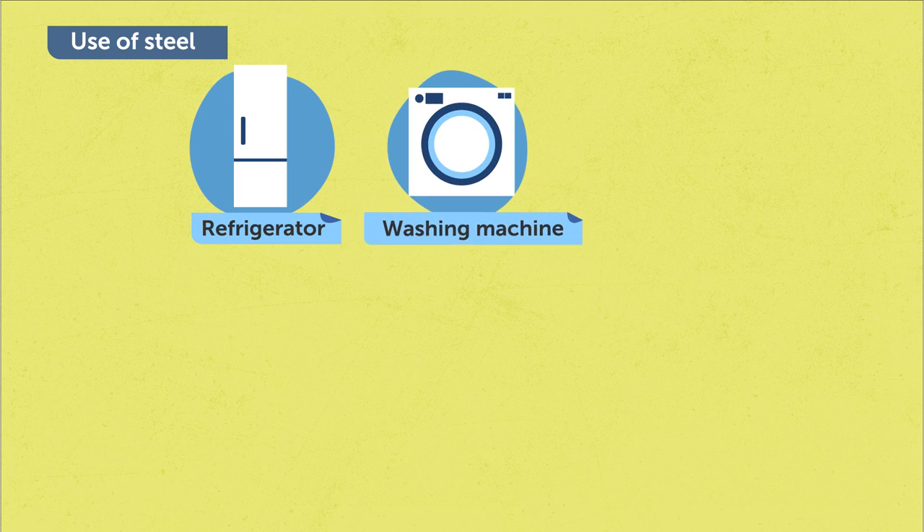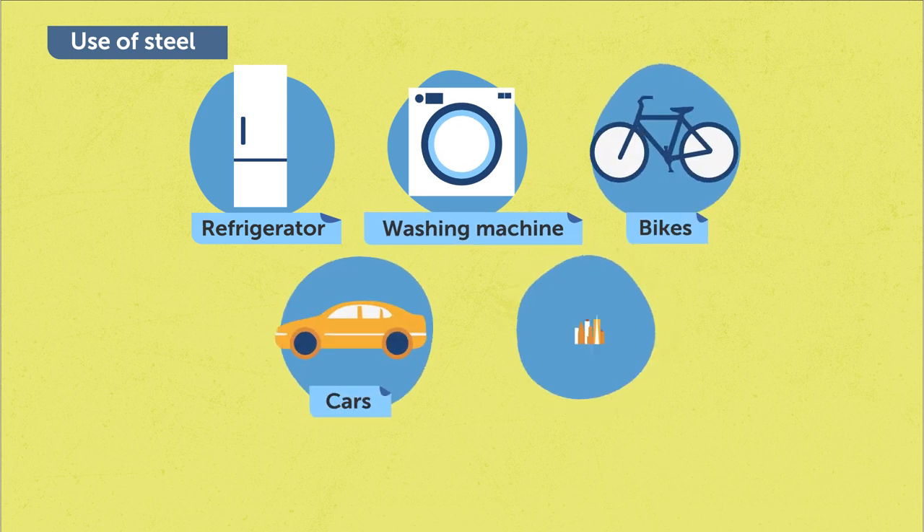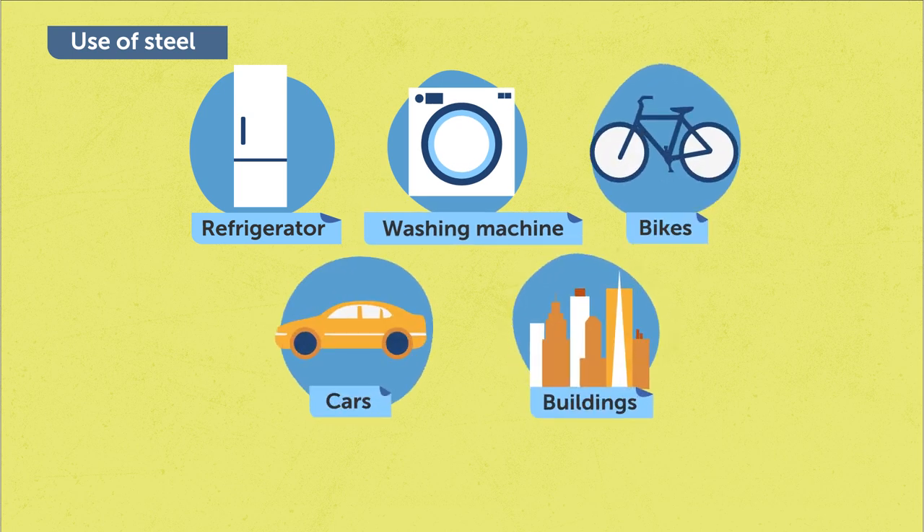Steel, which is the most important engineering and construction material, is widely used in our daily life. For example, household appliances such as refrigerators, washing machines, your bike and cars, the buildings where you live and work — all these are made of steel. This poses a huge demand for steel in our society.